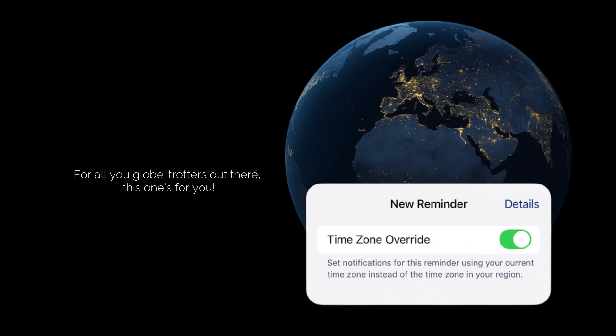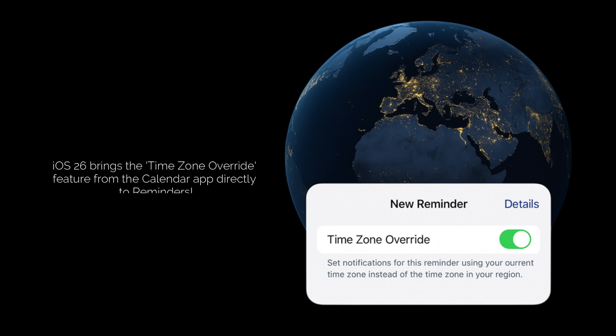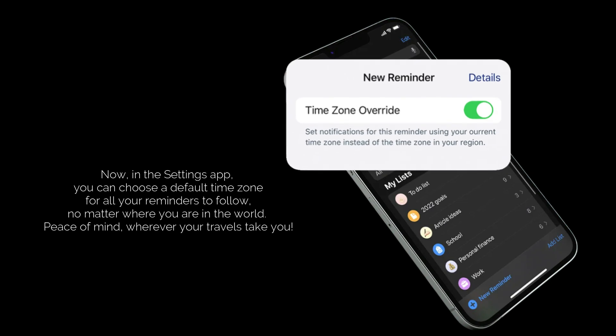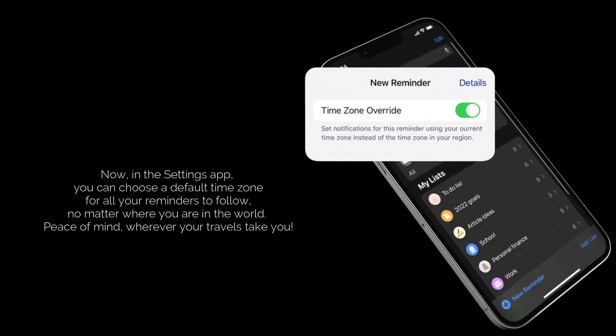For all you globetrotters out there, this one's for you. If you've ever had a reminder go off at 3 a.m. because you're in a different time zone, you know the struggle. iOS 26 brings the time zone override feature from the Calendar app directly to Reminders. Now, in the Settings app, you can choose a default time zone for all your reminders to follow, no matter where you are in the world. Peace of mind, wherever your travels take you.